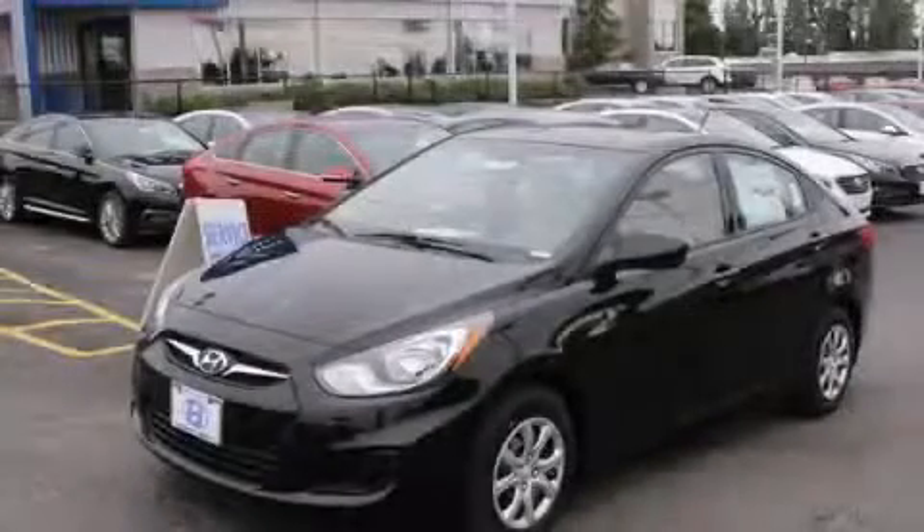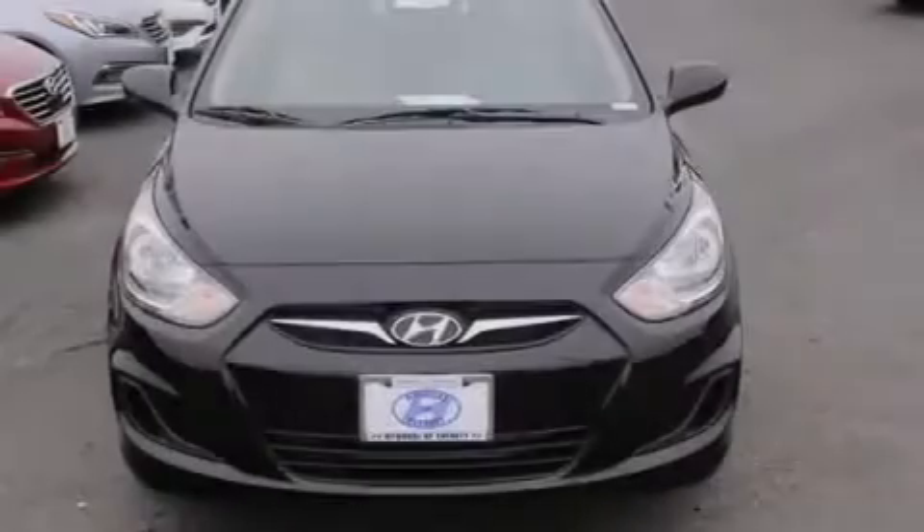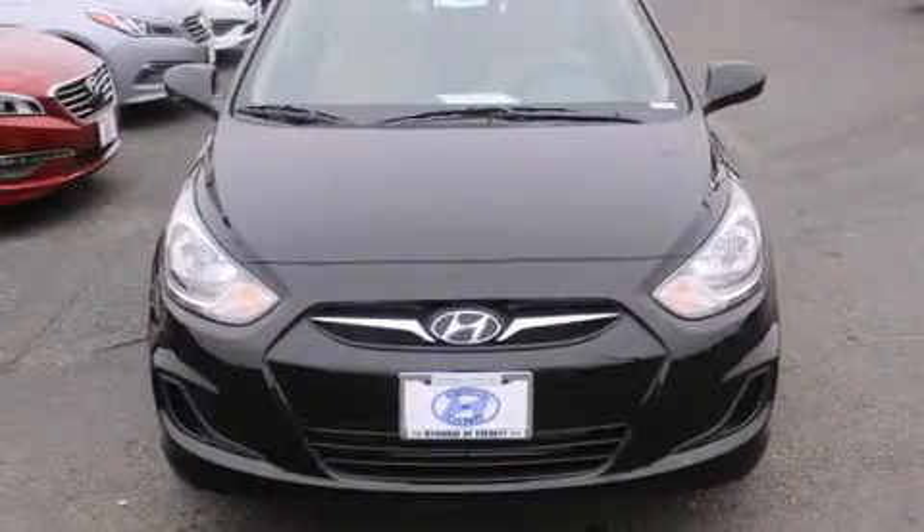This is a brand-new 2014 Hyundai Accent. It has a 1.6-liter four-cylinder engine and an automatic transmission.